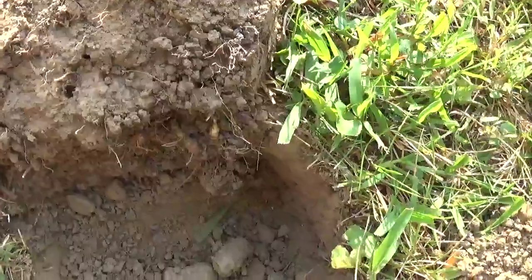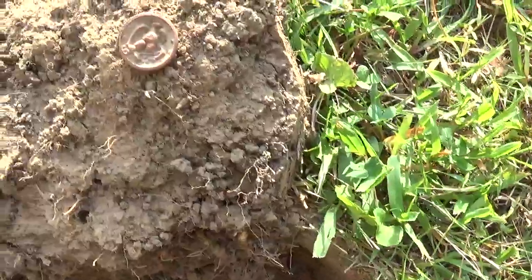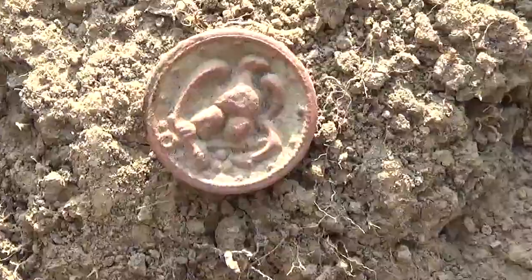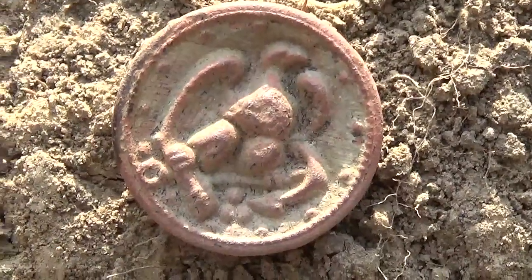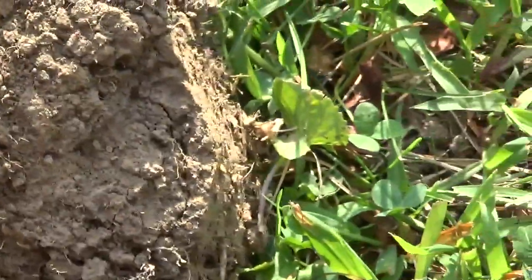Alright guys, it's Saturday August 27th - just got too hot yesterday so we're just doing a little quick hunting. Let's get this button - if anybody knows what kind that is let me know, I don't know how old it is.